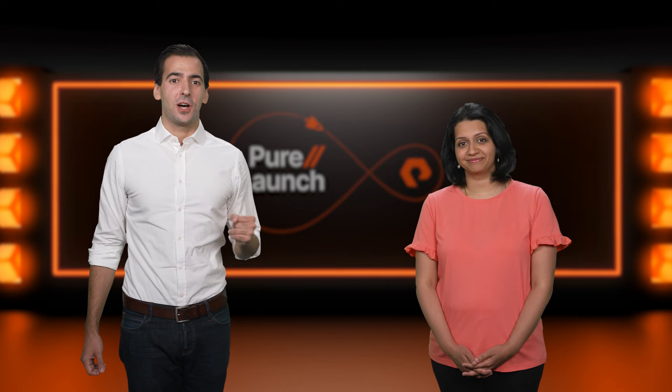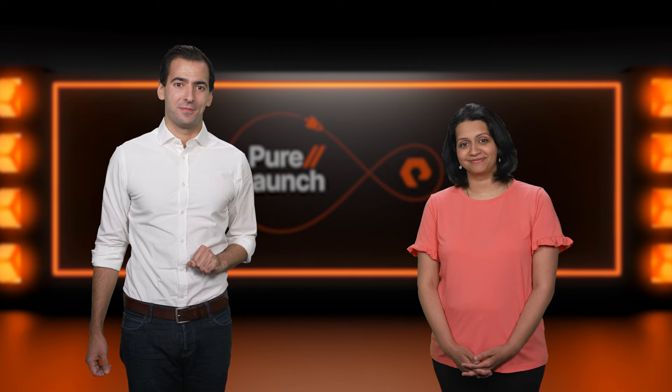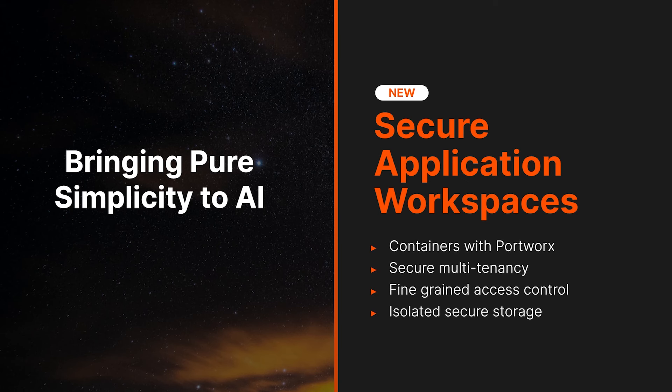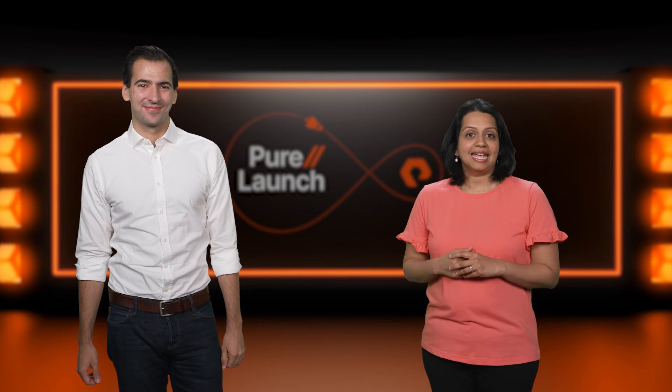Now I'll turn it back over to Viji to talk about secure application workspaces and what we're doing to strengthen our cybersecurity with Pure One. As AI continues to proliferate, containers are becoming the preferred method for deploying and managing AI applications. But containers deployed for AI need an isolated, secure, and resource-optimized storage environment. That's why Pure Storage has integrated our container data management platform, Portworx, with secure multi-tenancy at the storage layer to give individual application owners the ability to operate their own storage environment independently. These secure application workspaces deliver fine-grained access controls, enabling groups within an organization to provision and manage apps directly based on predefined IT governance policies, making app owners more productive by eliminating bottlenecks on IT without sacrificing security and control.